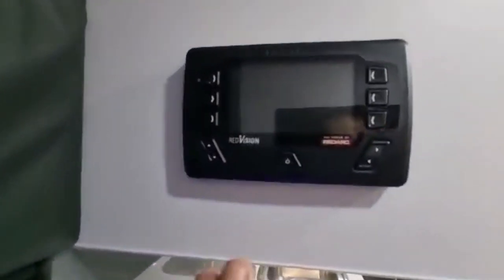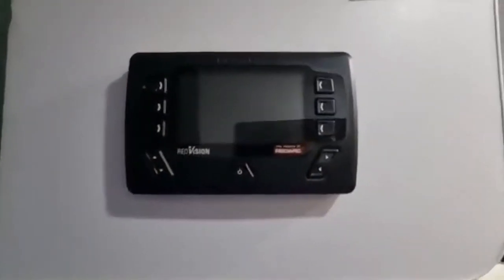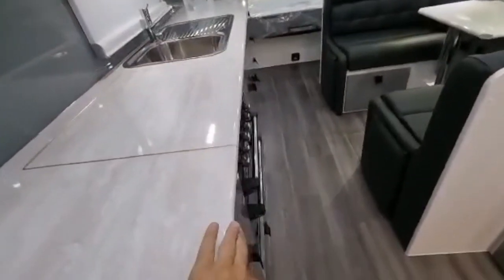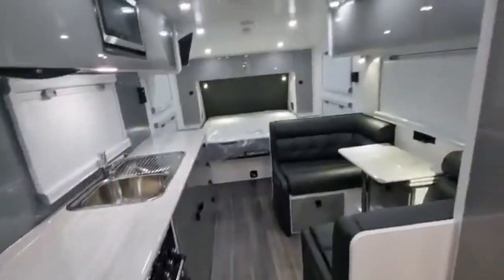Another cool feature is the Redvision Redarc battery management system right there. This van has a 200-amp lithium battery in as well. Beautiful rolled benches, which just finish off the van very smartly.